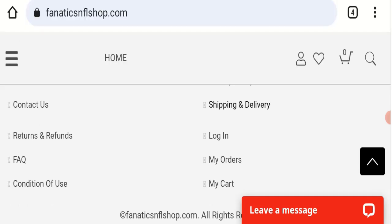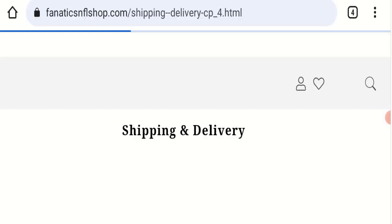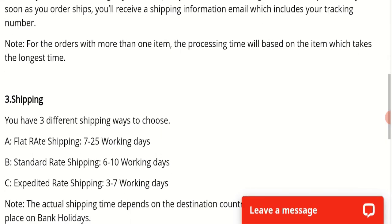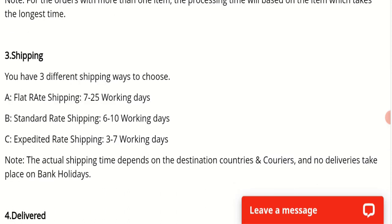Next we will check the shipping policy. Order processing time takes around 1 to 4 business days. Flat rate shipping takes 7 to 25 working days, standard shipping takes 6 to 10 business days, and expedited shipping takes 3 to 7 business days to deliver your product.